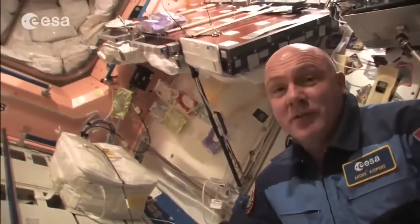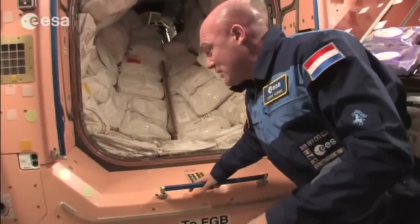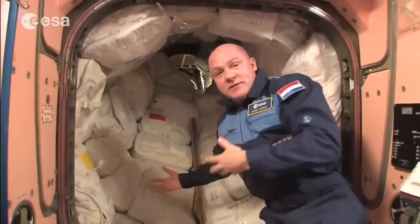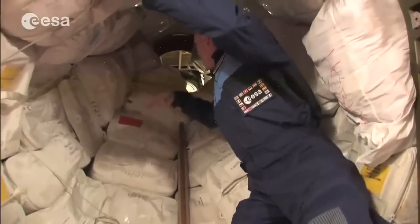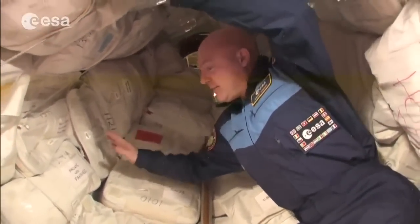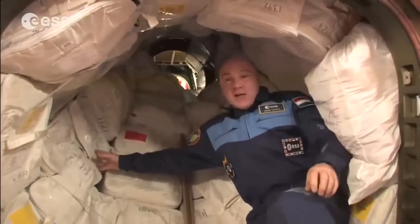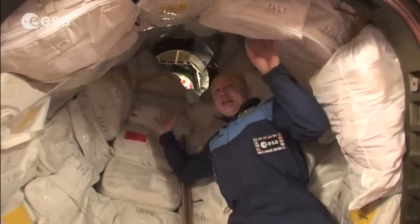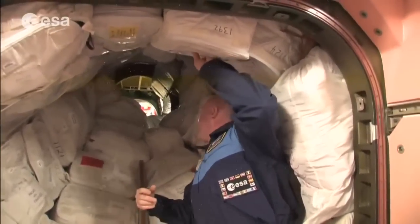We pass through the docking port between the first Russian part and the first US part. It has a particular shape related to Space Shuttle docking. Here we store clothes, dry wipes, trousers, and all your personal hygiene items — toothbrushes, everything. It's an interesting area to float through.